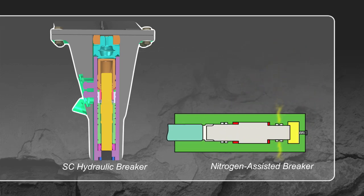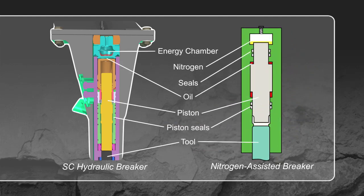However, as nitrogen leaks with use and improper storage, power decreases until the breaker is refilled. In contrast, Tramac breakers use hydraulic flow to move the piston up and down. On the upstroke, excess oil is stored in a fully enclosed energy chamber.